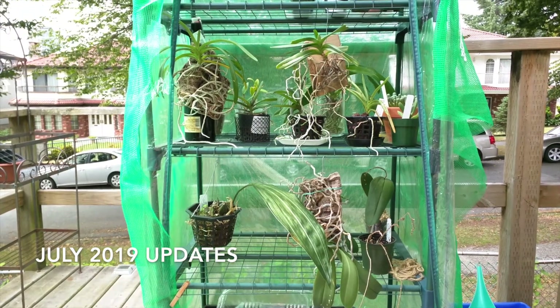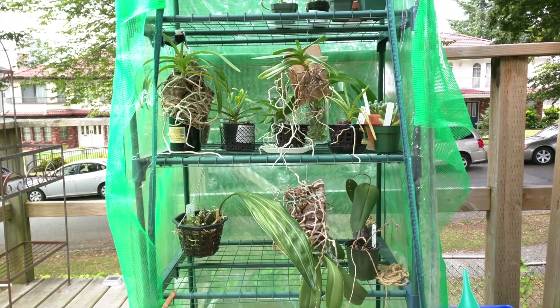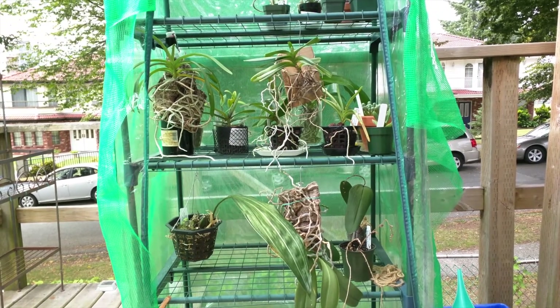Hi everyone, so this is going to be my end of July updates. I'm gonna start outside. Just yesterday I put a few of my orchids outside, hoping to take advantage of the warm weather.